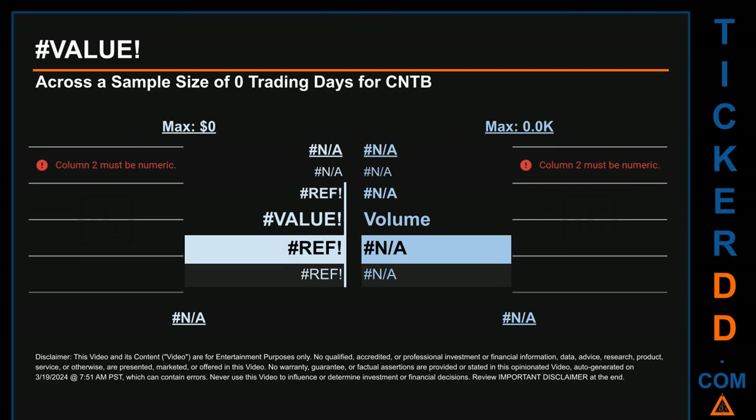Hello, my name is Maria. Which quartile did March 18, 2024, price and volume land in, across a sample size of 446 trading days? The maximum end-of-day price for CNTB was $2.06, while the minimum was $0.64. Within that price range, March 18, 2024's price of $1.24 landed within the fourth quartile, meaning it was within the top 25% of all sampled end-of-day prices. The day's volume landed within the third quartile, that is within the 50% to 75% range of all sampled daily volume, which saw a max daily volume of 19 million and a minimum of 800.